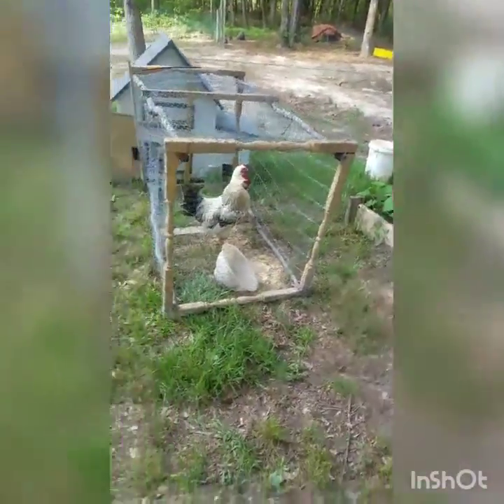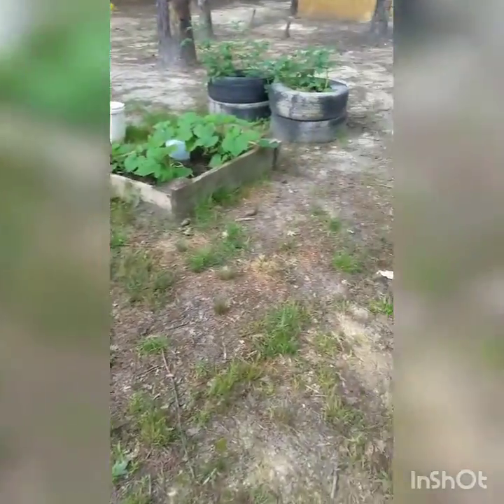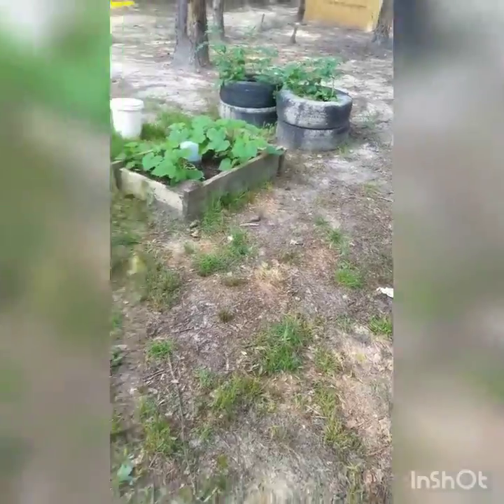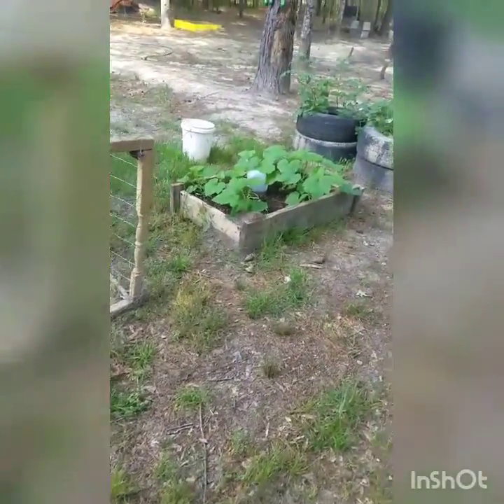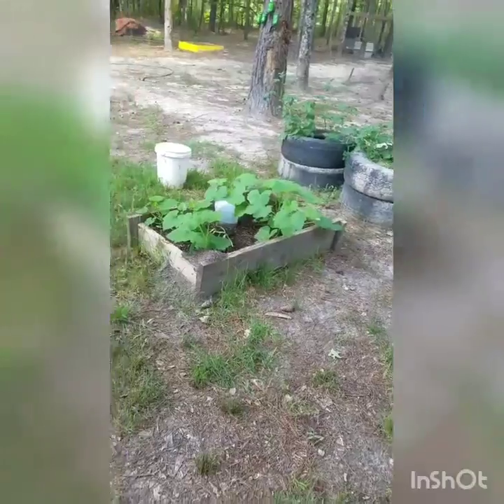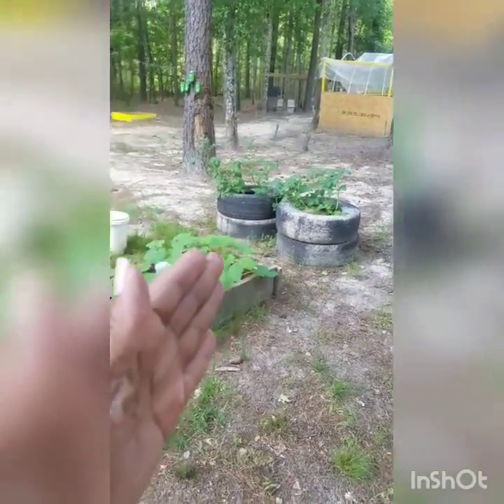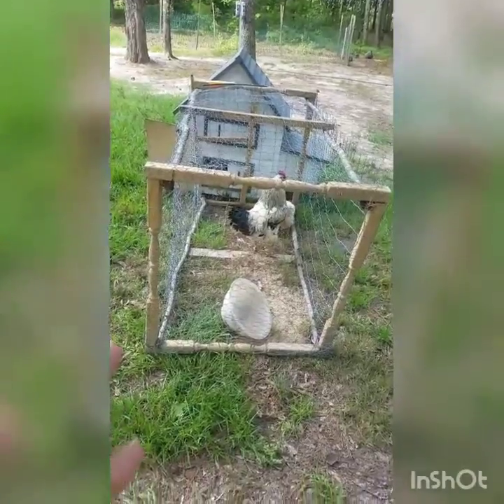For all y'all out there that say you don't have the space — if you have this much space, look how little that is. You've got a whole teeny little homestead. You can plant whatever you want, and you've got eggs. Make it happen.